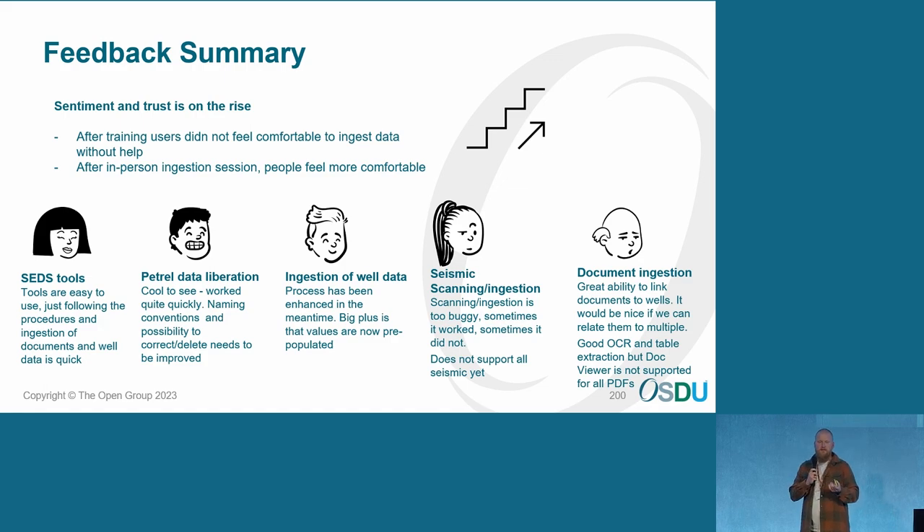Some enhancements we came up with have actually already been implemented in the meantime. On the other hand, there's also the seismic scanning and ingestion, which can be a bit buggy — that can be related to the data we have, so the data's maybe not 100% correct, where previous tools were less error-sensitive. But implementing into OSDU is a bit more difficult. One great thing is the ability to link documents to wells. One thing we realized is that for our very mature asset, we have old physical reports that were made into pictures and put in PDFs, which actually have a subdivision in there — and that's not being supported at the moment.